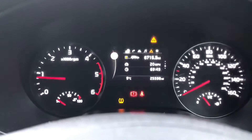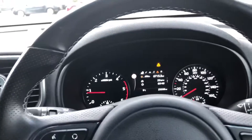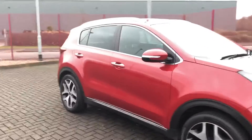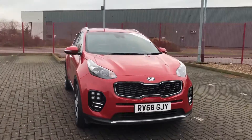Now I'm going to show you the driver display. The car has done 25,598 miles, so there's plenty of miles left for this car to do. So that was the Kia Sportage GT-Line — it is now available at Motor Match Stafford. If you'd like to enquire about this vehicle, give us a call on 01785 218 297.